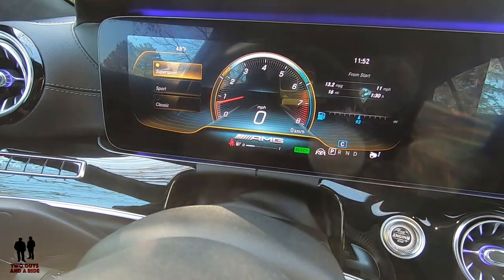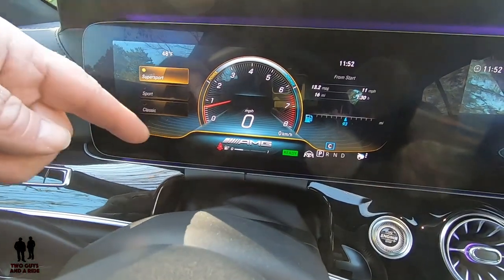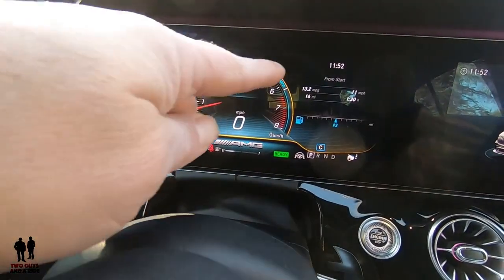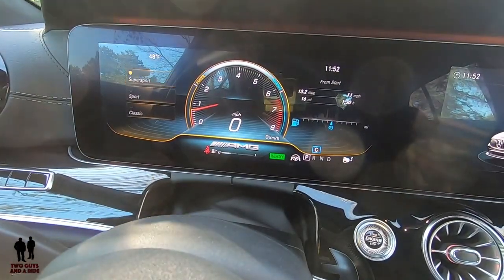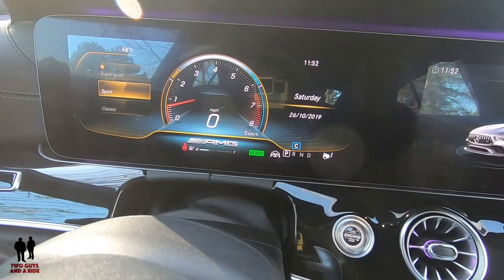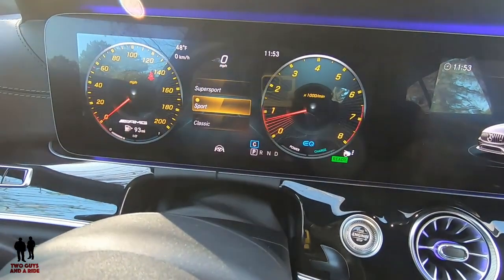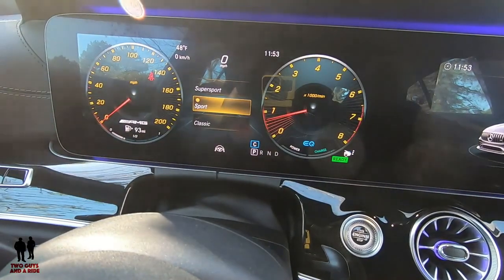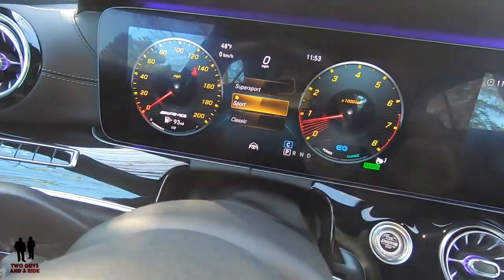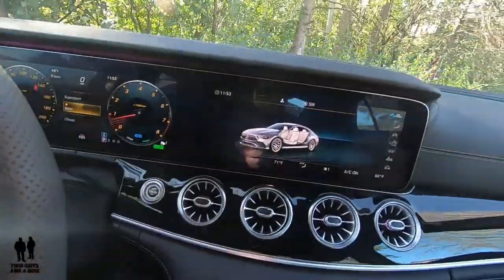Moving to the display screens — in Super Sport mode you get the AMG logo, your tach, a digital speed readout, and some additional readouts. Like any other MBUX system I can scroll over and customize the right side. Going down to Sport mode changes the view a little bit; those other modes were covered in our other MBUX system video.